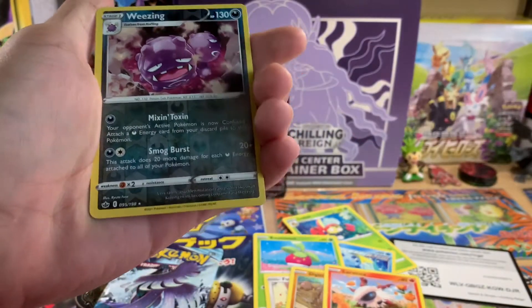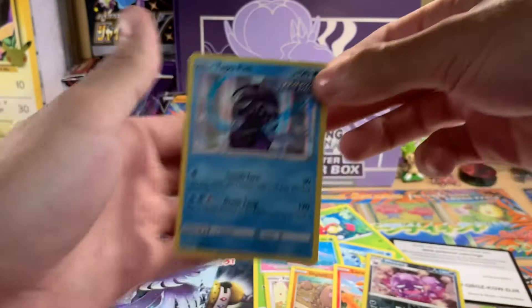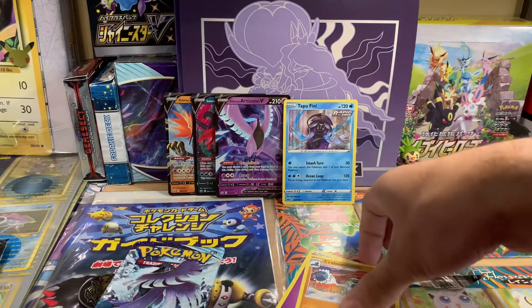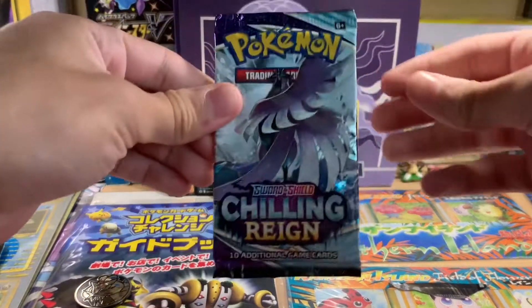Oh, holo! We got a rare holo Wheezing, and we got a Tapu Fini holo. Okay, we'll gladly take a holo out of our first pack.